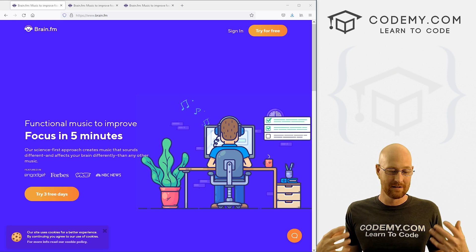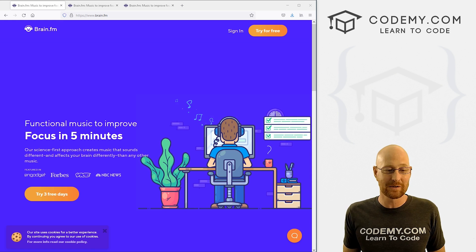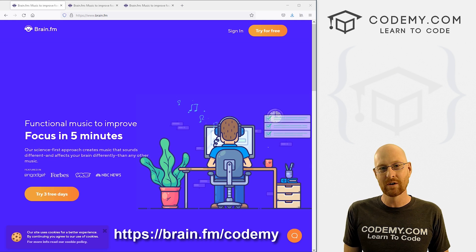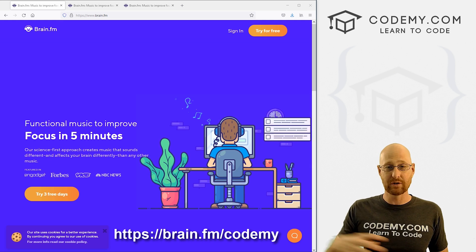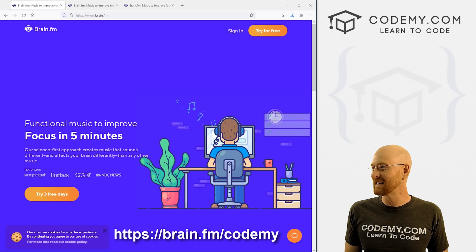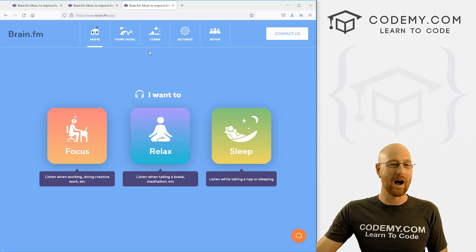I find that my work is better when I've got this thing playing in the background. My code is more elegant, it's more refined, it looks better, it runs better because I'm more focused while I'm doing it. Full disclosure, I am an affiliate — I will get some small amount of money if you sign up. But I have a URL I'll put down below, and if you sign up with that URL you'll get three free days as a trial, and then if you go ahead and buy, you get 20% off. I'm going to walk you through this and show you what this thing is and explain why it works so well.